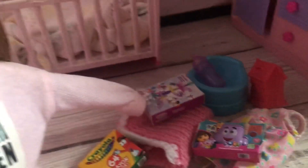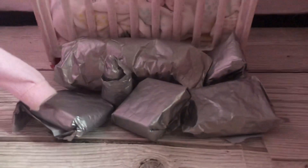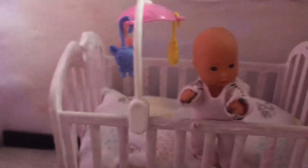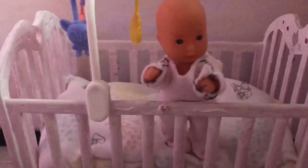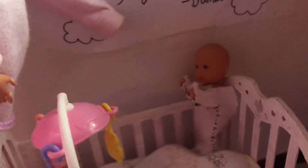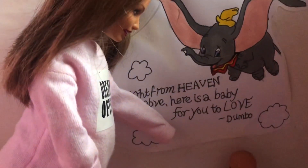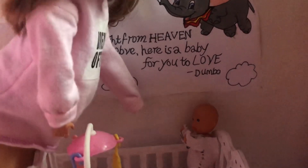I've just finished wrapping up the presents and as you can see she's woken up. Hey baby! Hey Amelia — let's get you out, let's go and get you some dinner.